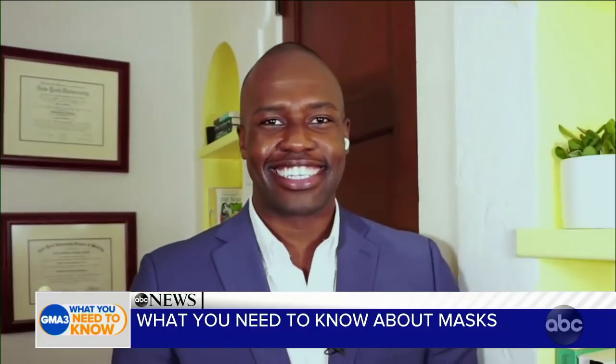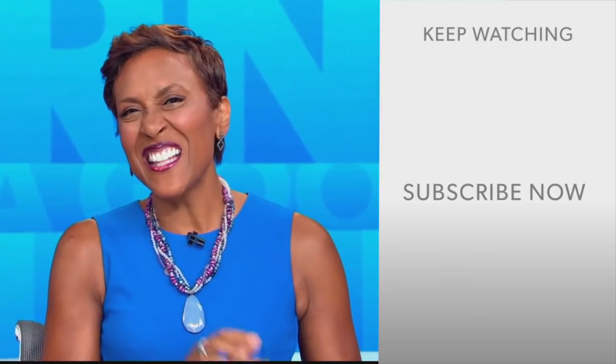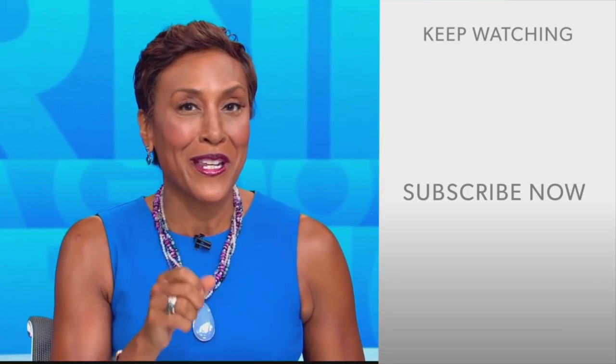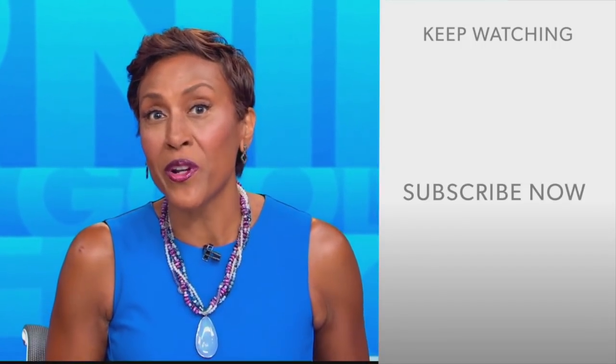Thank you so much, Dr. Sutton. We appreciate it. Hey there, GMA fans — Robin Roberts here. Thanks for checking out our YouTube channel. Lots of great stuff here, so go ahead and click the subscribe button to get more awesome videos and content from GMA every day. We thank you for watching, and we'll see you in the morning on GMA.